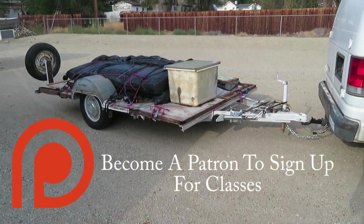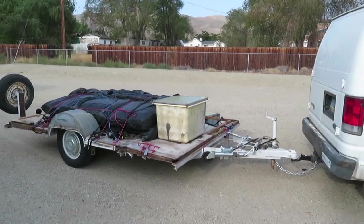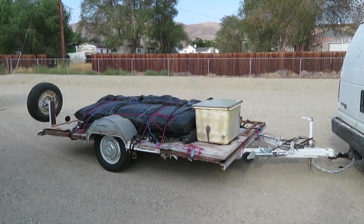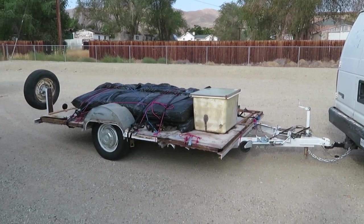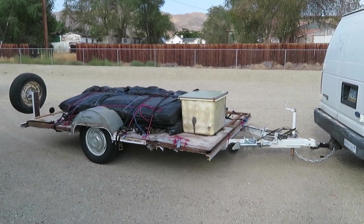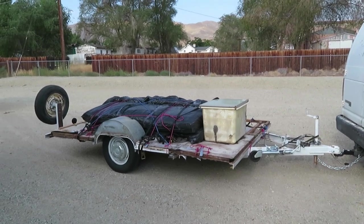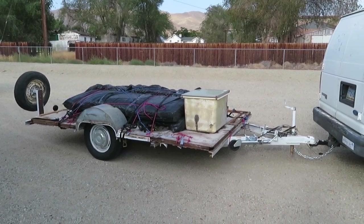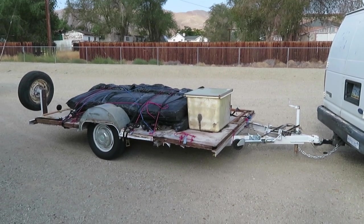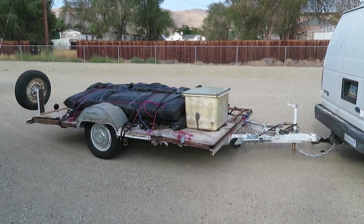Never ever purchase a trailer on eBay, or anywhere else for that matter, that you cannot go physically inspect. This lady paid $2,500 for this trailer on eBay. It was delivered from Utah to California at night, dropped off, and the next morning when she went out and took a look at what she had, her heart sunk. She knew she had made a mistake. $2,500 pretty much down the drain.